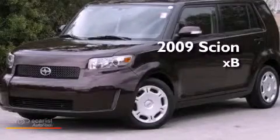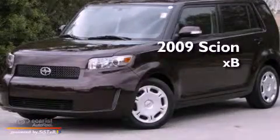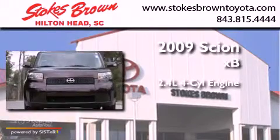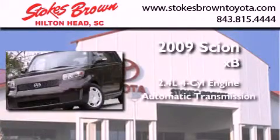This is a certified pre-owned 2009 Scion XB. It features a 2.4-liter four-cylinder engine and an automatic transmission.